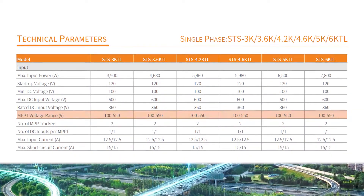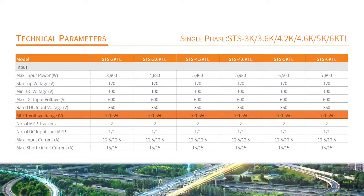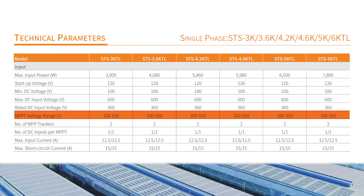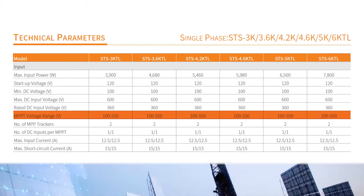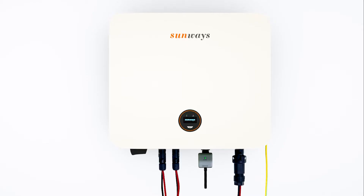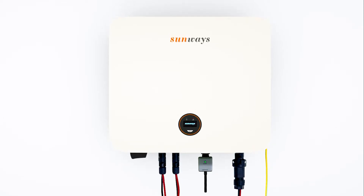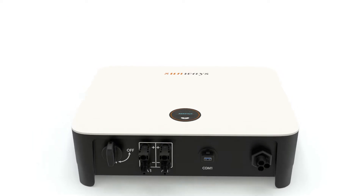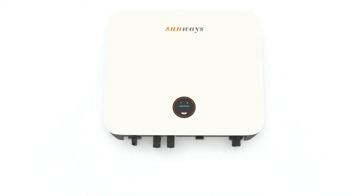Dual MPPT tracking with a wide voltage range from 100 to 550 volts provides highly precise tracking and high operational efficiency. Two MPPT trackers essentially allow the inverter to treat the array as two separate systems, ensuring higher versatility, better efficiency and more effective space use.